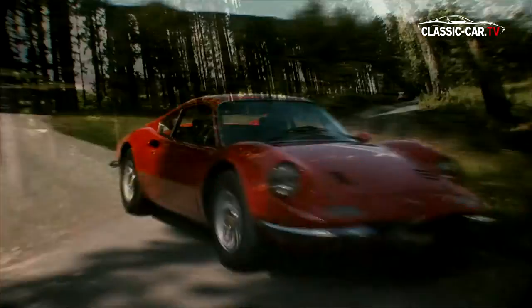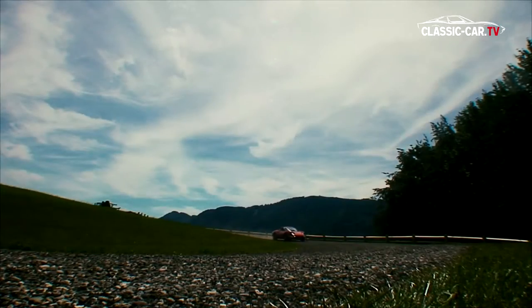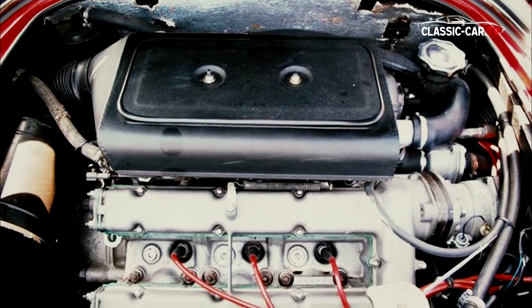All wheels are suspended individually, giving the Dino a sporty grip. This outstanding technology proves itself especially in the curves. The mid-engine is installed crosswise, as in the racing cars.